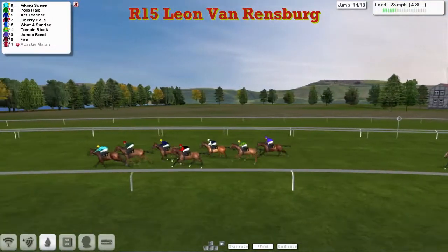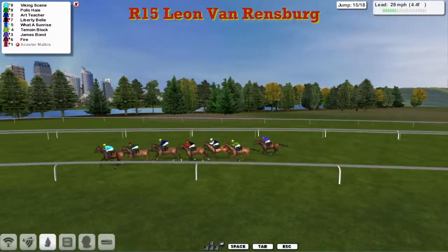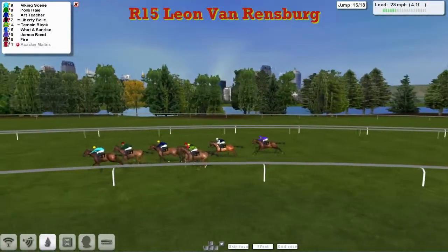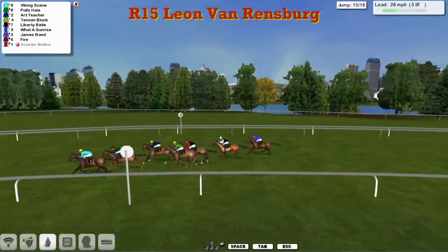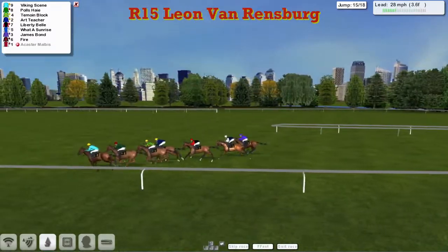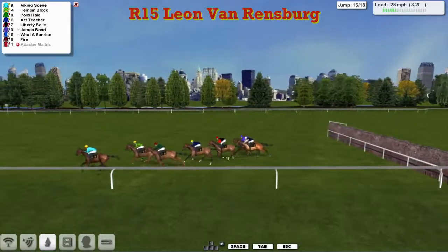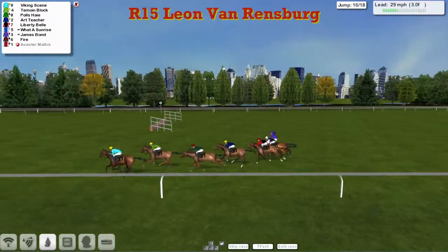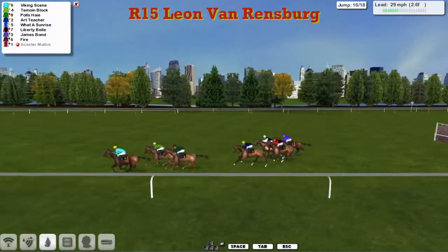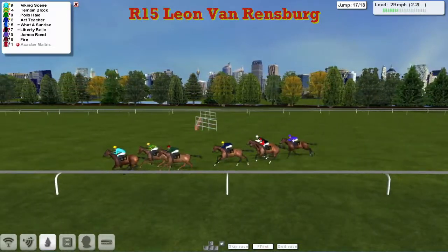Fire drifting further back, but Viking Scene has taken it up again inside the final five. Polis Hair in second, Art Teacher third, Liberty Bell fourth. Approaching the next, Viking Scene under a little pressure with the jockey pushing along, as is Polis Hair on the outside. Art Teacher starting to run, and Timoyne Block comes through the pack. They're all over the ditch — a good big jump by the leader. Viking Scene gets a length advantage, but here comes Timoyne Block to throw down a challenge. So it is Viking Scene, Timoyne Block, Polis Hair, then Art Teacher, What a Sunrise, Liberty Bell, and James Bond.